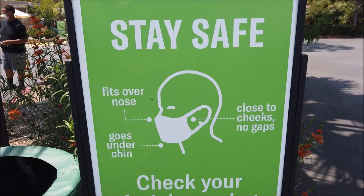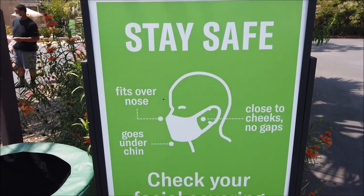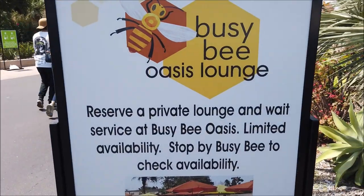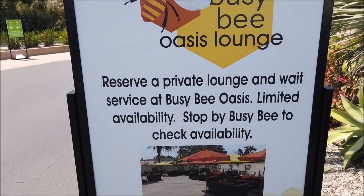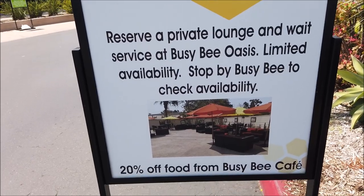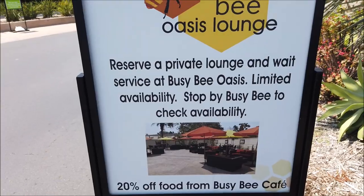I'm seeing a lot more of these signs out than I did the first day - guessing they're having issues with people wearing masks. It looks like they have a new lounge called the Busy Bee Oasis Lounge. As I came in for the questioning, they actually gave a free soft serve and a sugar cone coupon, so that's pretty neat.